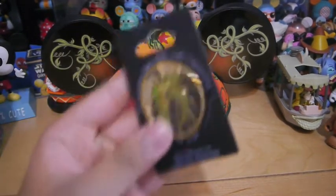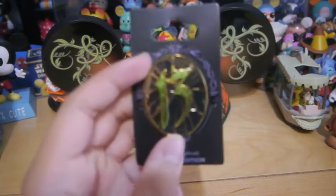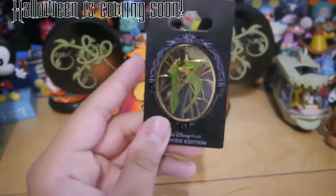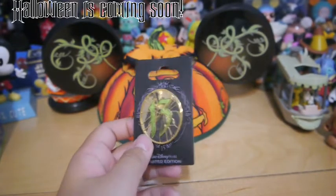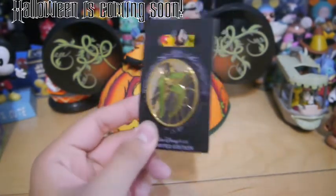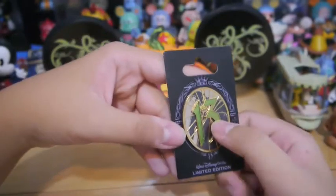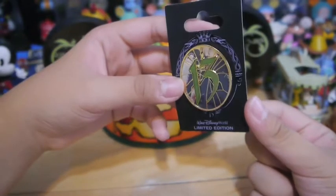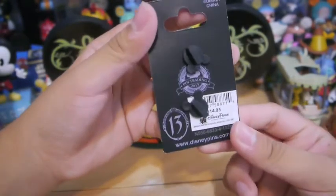First off, as you can see, it is the Reflections of Evil or Countdown to Evil 13 pin — the Unlucky 13. It is a trading event at Epcot for Vanimations and pins. I will be attending the Vanimation ones, so if you are going there, let me know so maybe I could meet some of you guys. The 13 is green, and Oogie Boogie is the shadow looking in the mirror. It is a limited edition of 750, $14.95.